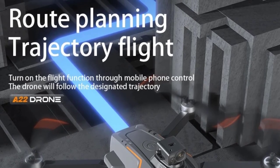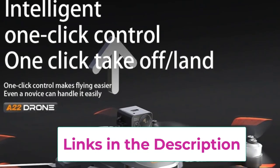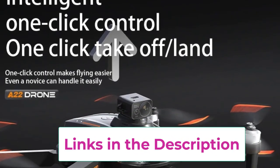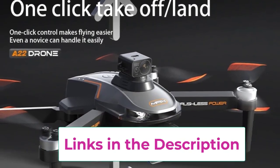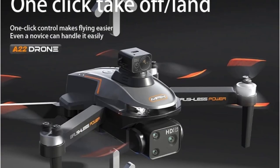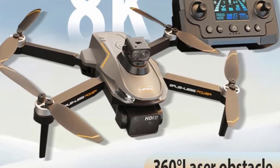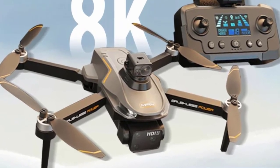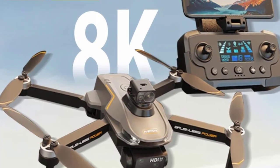The dual-camera setup provides versatile shooting options, including wide-angle and zoom capabilities, to capture stunning perspectives. Equipped with 360-degree obstacle avoidance, the A22 ensures safer flights by automatically detecting and avoiding obstacles in its path, reducing the risk of collisions. The optical flow sensor enhances stability by using visual data to maintain a steady hover, making it easier to capture smooth, shake-free footage.